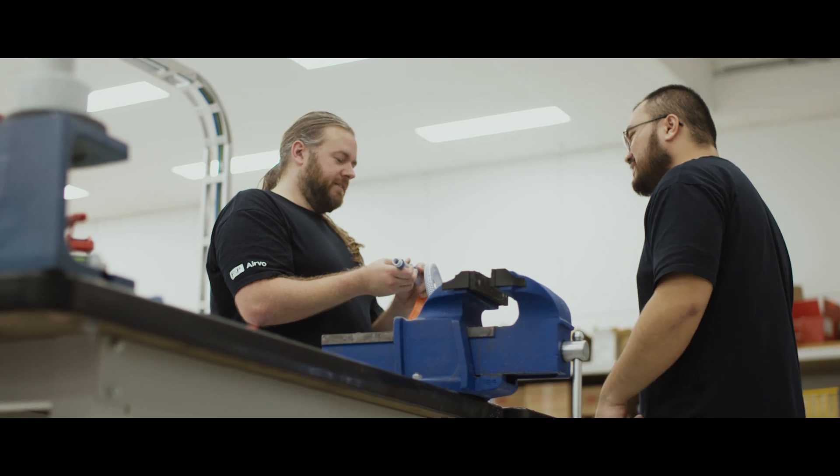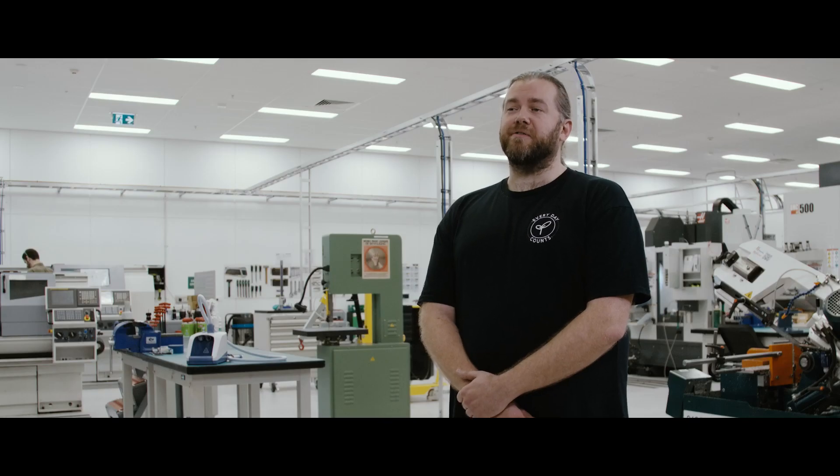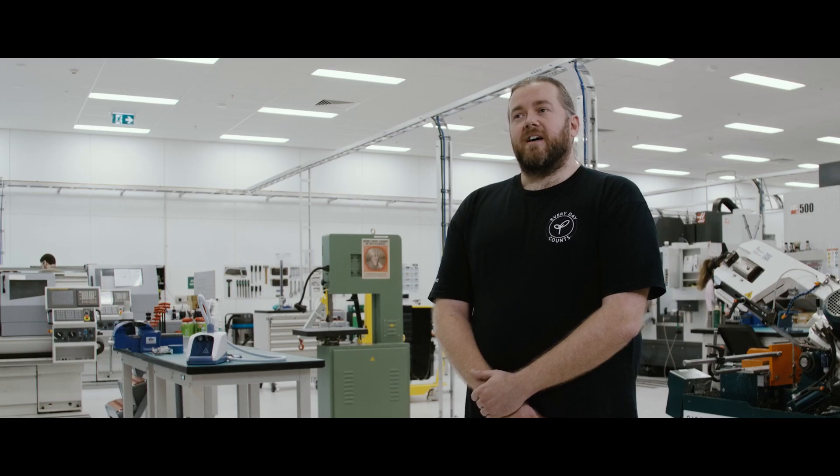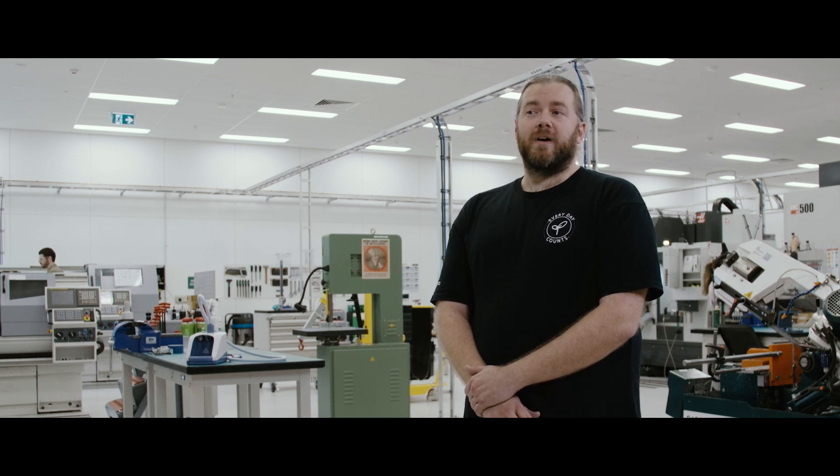My name is David Edwards and I am a principal operations engineer here at Fisher & Paykel Healthcare, which we also refer to as F&P for short. One of the reasons why I chose the master's was because I am quite excited about furthering my education and developing myself as a professional engineer. So when I saw the opportunity — Fisher & Paykel Healthcare were presenting this to staff — it was quite exciting for me, so I jumped on it.